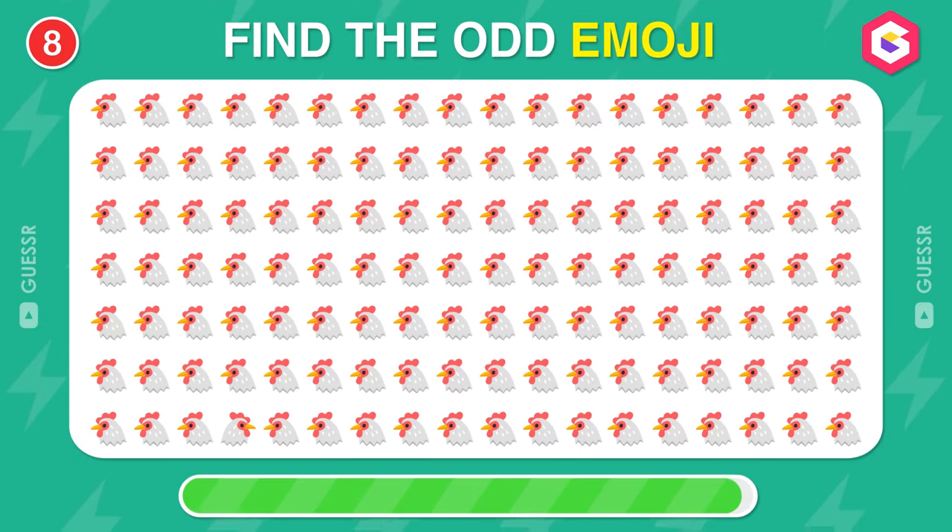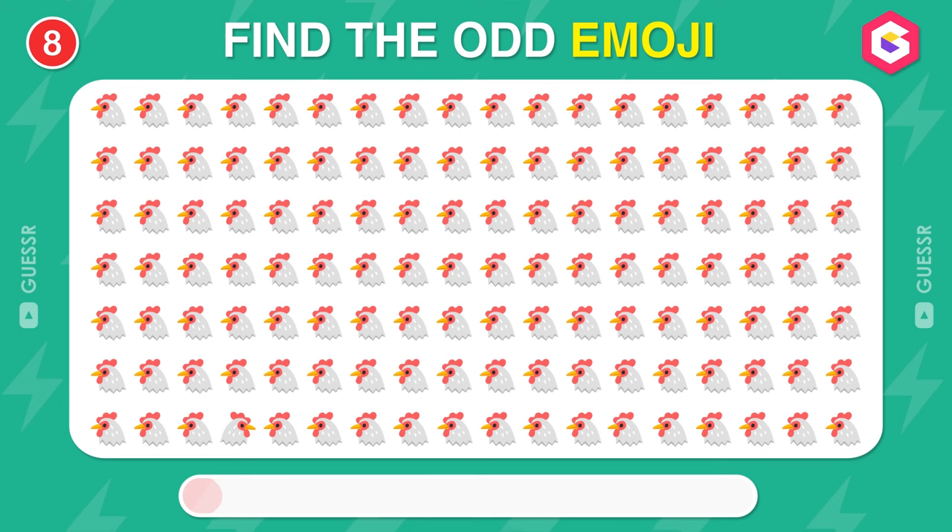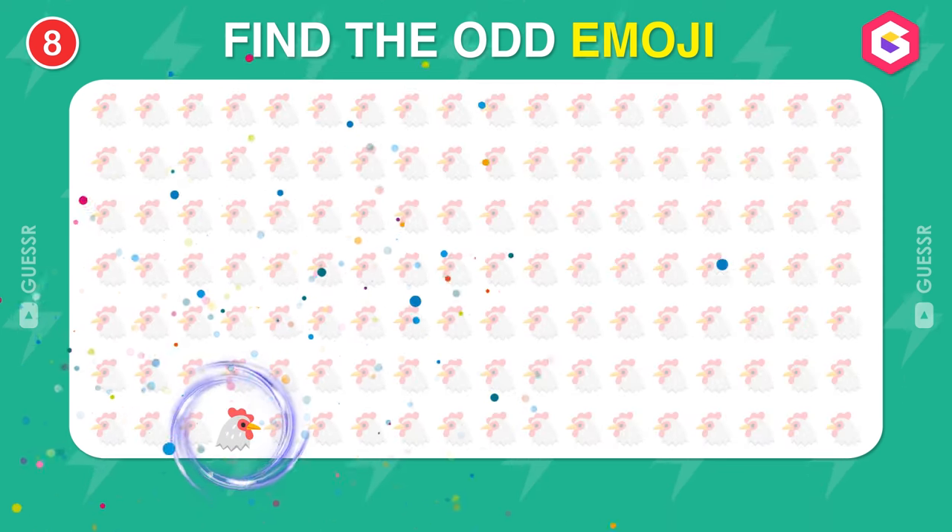Find the odd emoji here. You have sharp eyes.